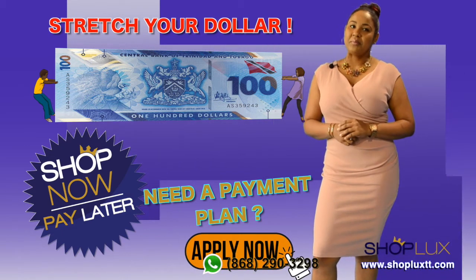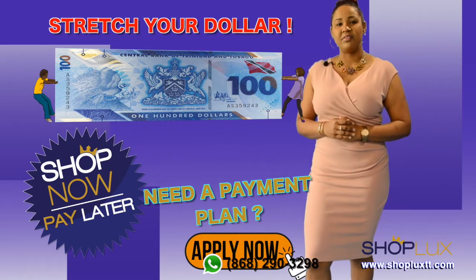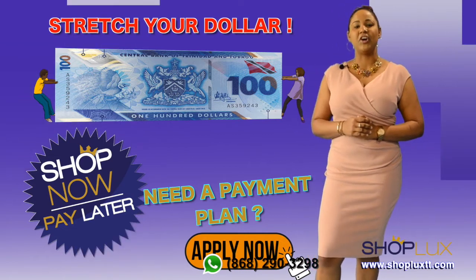Hi everyone, Donna here from Shoplogs. If you're interested in a higher purchase payment plan, everything can be done conveniently online.